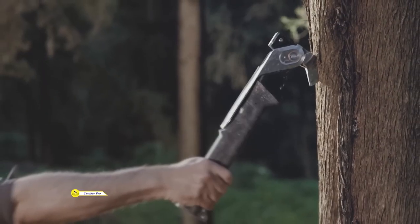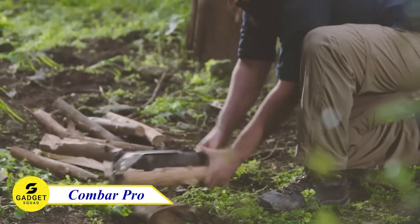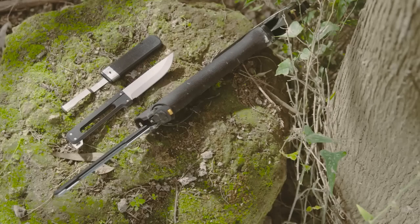The Combar Pro — winner of the prestigious Red Dot 2019 Award. This cutting-edge tool combines time-tested essentials with groundbreaking innovation. Imagine having the power of a hatchet, trowel, hammer, saw, and more all in one sleek package.